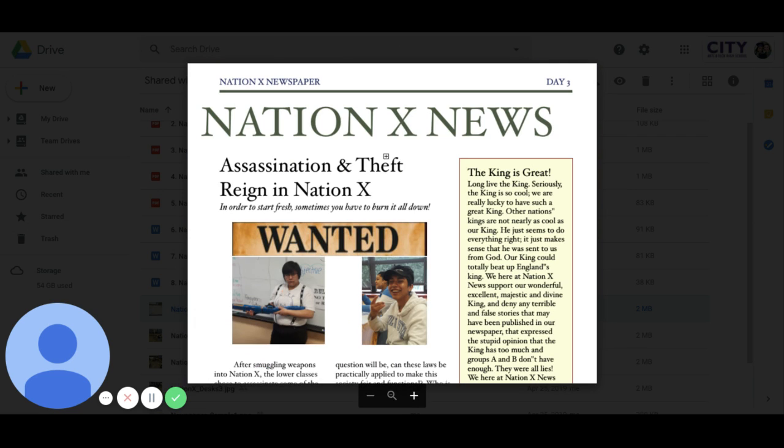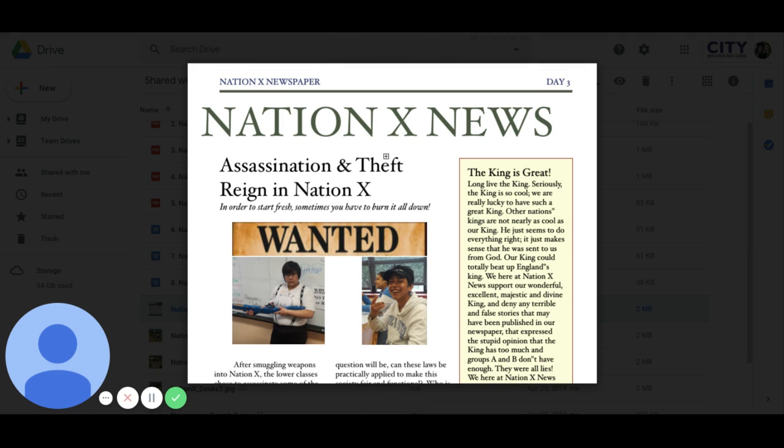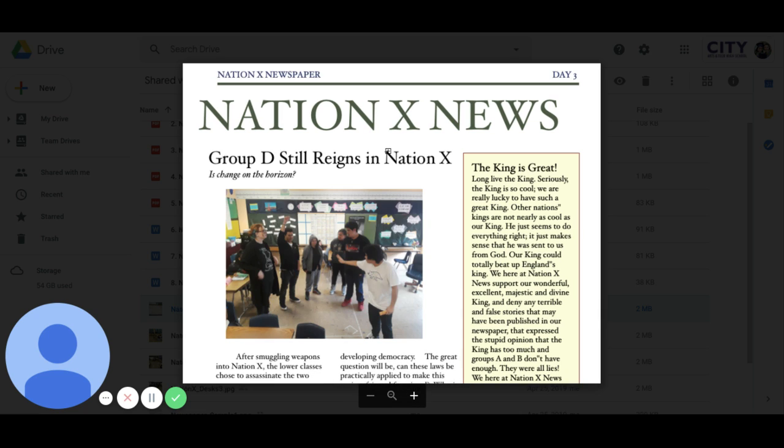Historically, this is the project that students every year as 11th and 12th graders come back and ask me if I'm doing again because students truly love it. There's a lot of moving parts, as you can see in this personalized newspaper. Each one of these goes out every day to every different period.